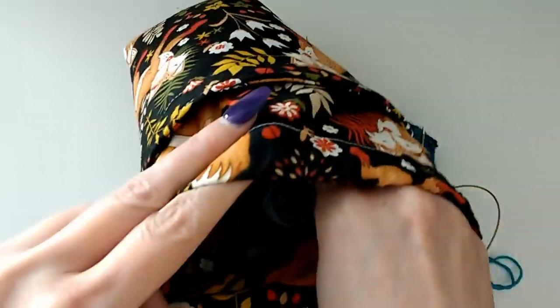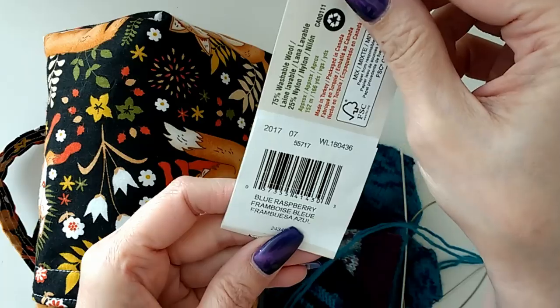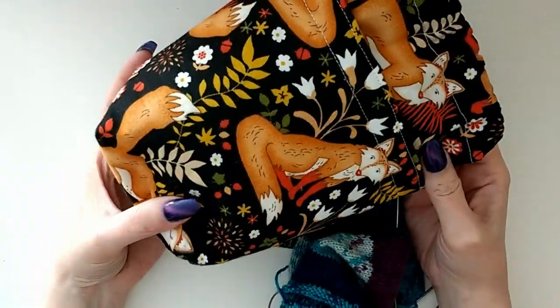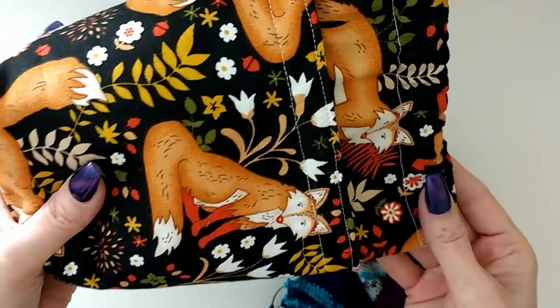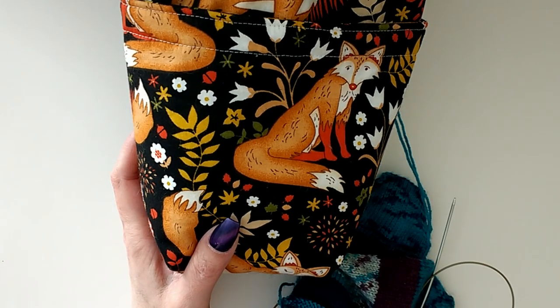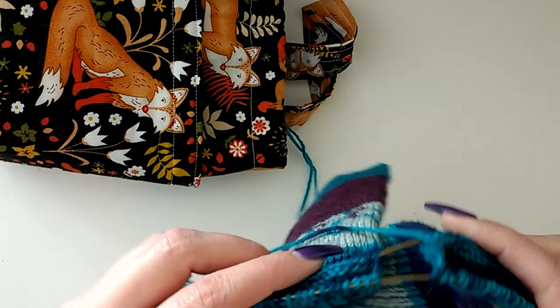I'm working on these socks for me — I haven't done much on them. It's Patton's Croy in Blue Raspberry. This bag is from Silver Shed USA on Etsy. I can't remember what this one is called — I think it was something to do with walking, like a walkabout bag — the small size. It fits two balls of yarn and my socks pretty well. If I remember, I'll link it in the description below.